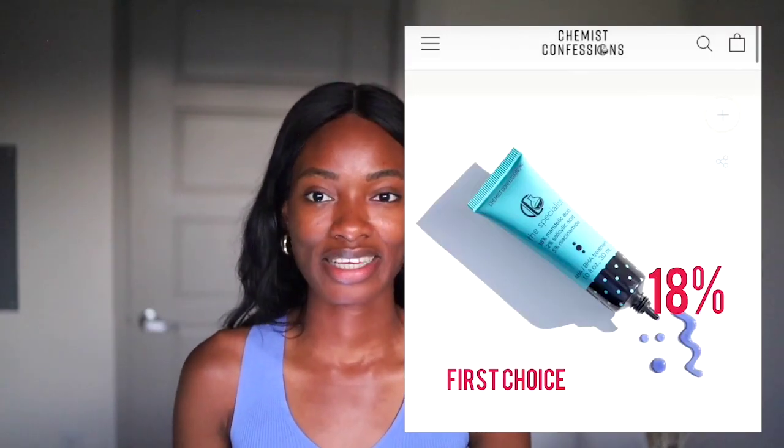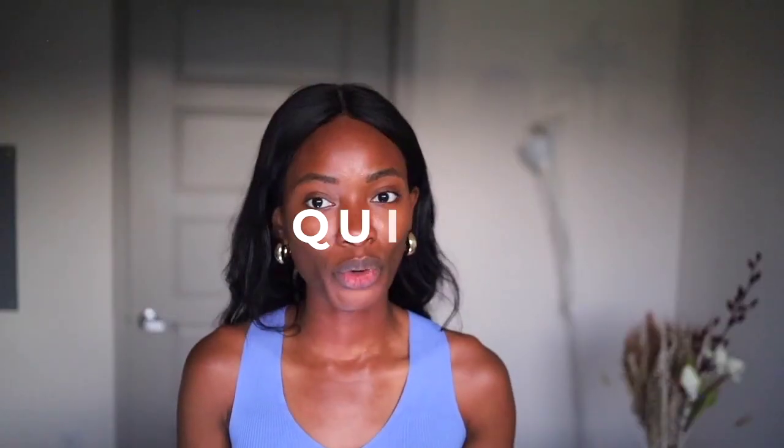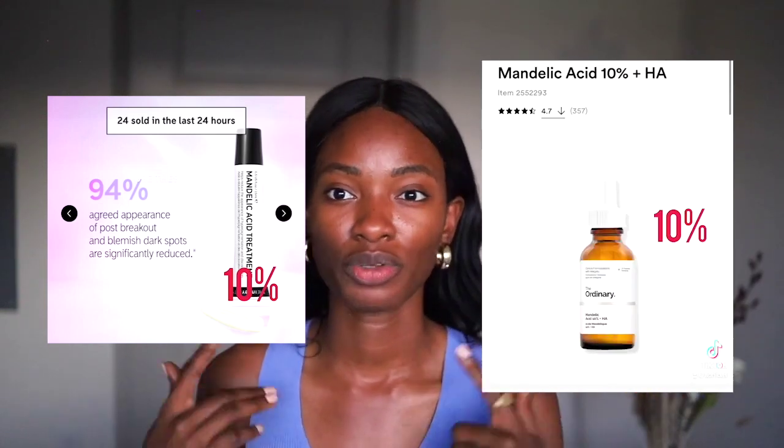My first choice is this one by Chemist's Confessions at 18% mandelic acid. The results are quicker — obviously not as fast as glycolic or lactic, but the results are there. This one by Naturium at 12% and this one by Allies of Skin at 11% are also just as great. The one from Inkey List and The Ordinary at 10% work great as well. Honestly, if you want to start slow, start with The Ordinary or the Inkey List and work your way up to the Chemist's Confessions one. You can't go wrong with any of these last three.